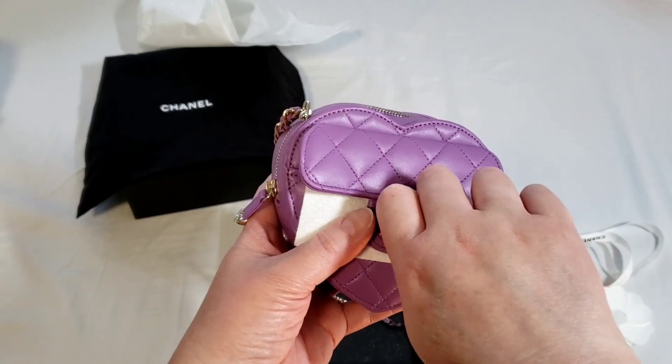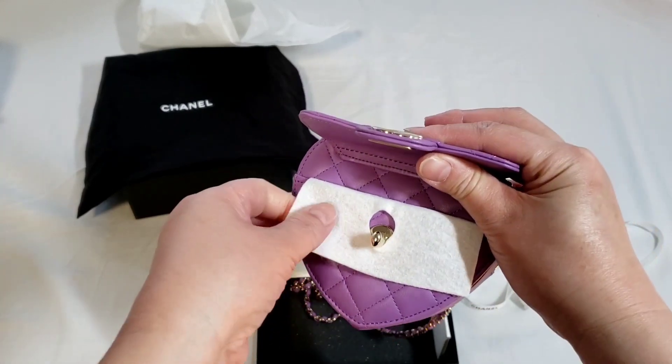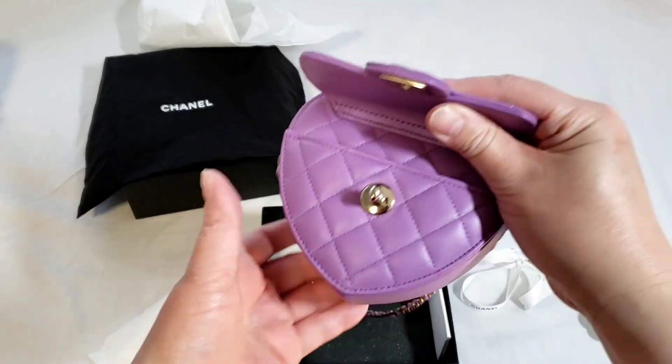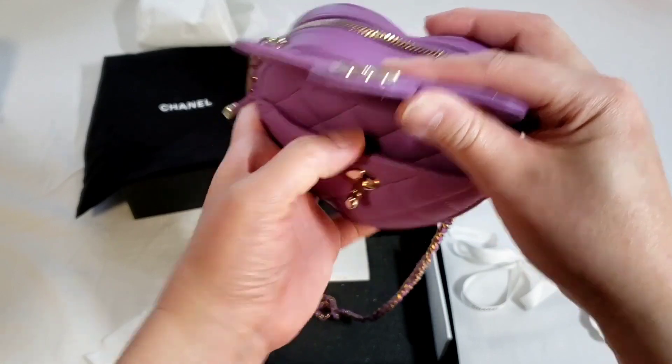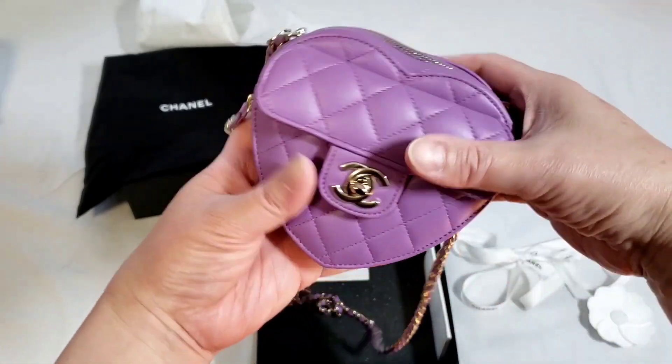Whereas anything other than that is considered a small leather goods. There is a front pocket over here. It is in lambskin and gold hardware. It's actually very, very small.